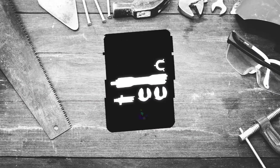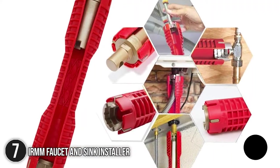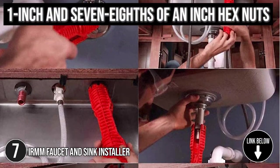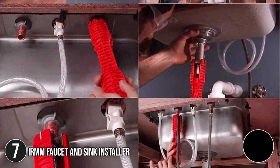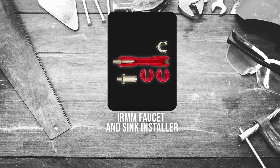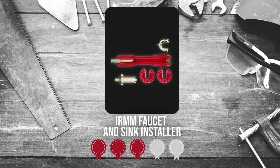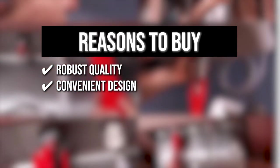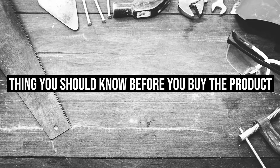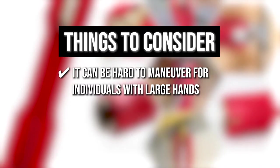The seventh plumbing tool on our list is the IRMM Faucet and Sink Installer. It fastens and removes a wide variety of plastic basin nuts and supply line nuts, along with 1-inch and 7-eighths-of-an-inch hex nuts. Its extra-long shape is noteworthy since it's perfect for difficult-to-reach tasks. The unit measures 12 x 2 x 2 inches and weighs 0.7 pounds. Trustedshoppingguide.com has awarded the IRMM Faucet and Sink Installer a 4 badge rating. Robust quality: made with lightweight but solid plastic construction and durable aluminum alloy for maximum strength. Convenient design: easy to disassemble, simple to clean and hygienic. Open slot style allows convenient access over existing supply lines. The thing you should know is it can be hard to maneuver for individuals with large hands.